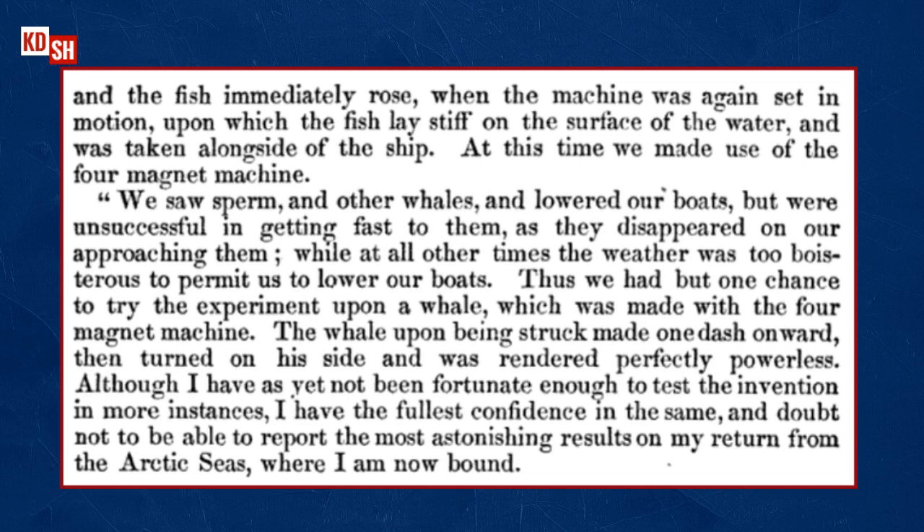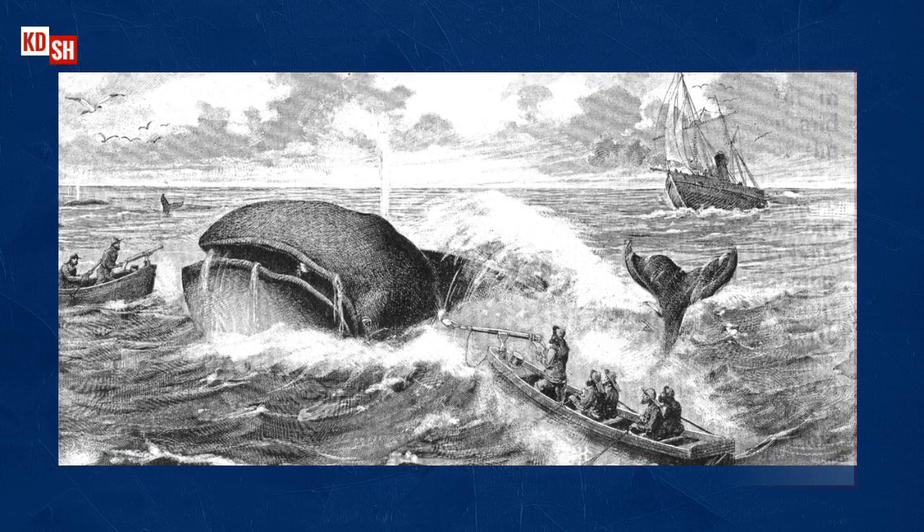The captain writes: 'Although I have not yet been fortunate enough to test the invention in more instances, I have the fullest confidence in it and doubt not to report the most astonishing results on my return from the Arctic seas.' I'm not sure what mathematics they used to obtain 950 strokes per minute out of 8 strokes per second. Yet this article clearly indicates the machine was operational as early as 1851. But the vital information on the second harpoon to complete the circuit was still absent, so I kept searching — and eventually found what I was looking for.